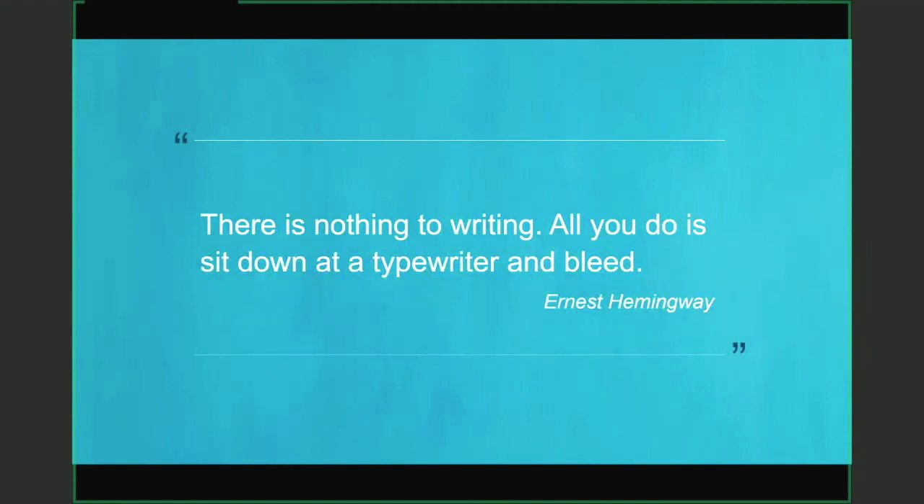I always like to end my presentations with a quote, and I love this one from Ernest Hemingway: 'There is nothing to writing. All you do is sit down at a typewriter and bleed.' Most of us are probably not sitting at a typewriter, but we're probably sometimes feeling like we are bleeding over our laptops. Academic writing is challenging, but there are so many supports available to you. Thanks for watching — I encourage you to check out my other presentations on academic writing and study skills.